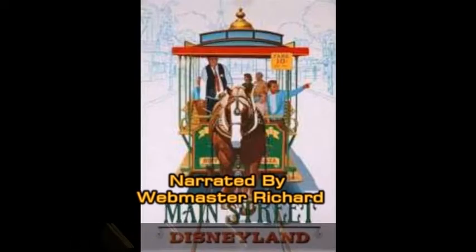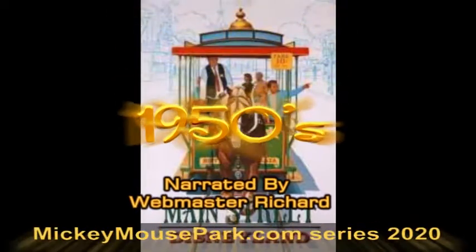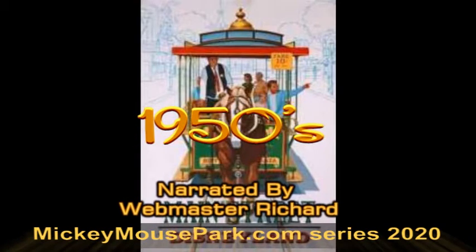Straight ahead lies the heartline of America, an old-fashioned Main Street, hometown USA, combining the color of frontier days with the oncoming excitement of the new 20th century.